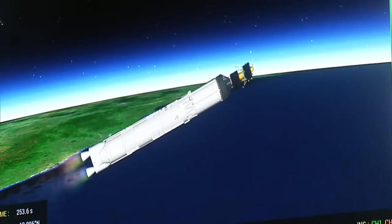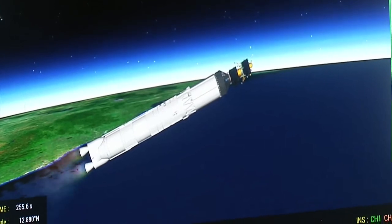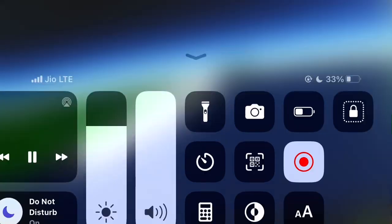L-110 stage performance normal. LVM-3 M4 rocket performing nominally.